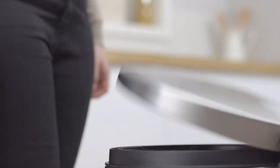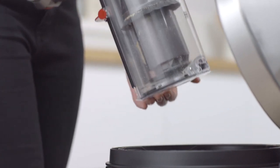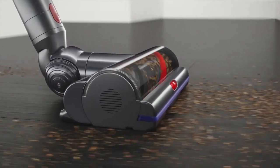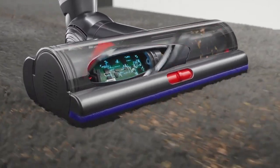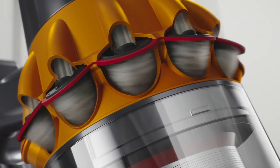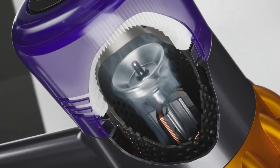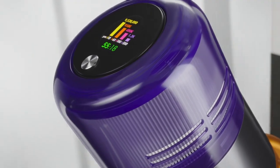The vacuum also includes a cleaner head that can automatically adjust to different floor types, ensuring that it provides the right amount of suction for each surface. In addition, the Dyson V15 includes several innovative features that make cleaning more efficient and effective. For example, the vacuum includes a laser dust detection system that can detect even the smallest particles of dust and dirt, allowing you to see exactly what you're cleaning and ensure that you don't miss anything.